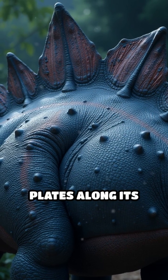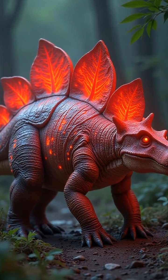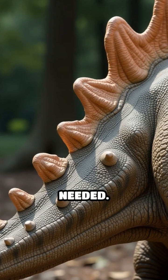Those large bony plates along its back weren't just for show. They may have helped regulate Stegosaurus's body temperature, acting like giant solar panels. Scientists believe blood vessels inside the plates helped absorb or release heat, keeping this dinosaur cool or warm as needed.